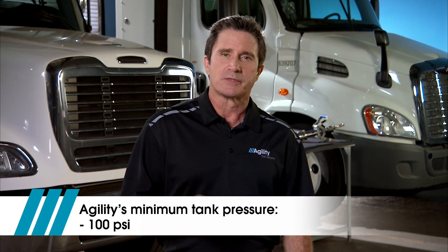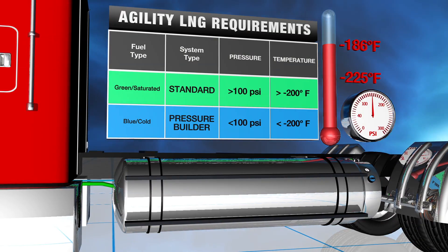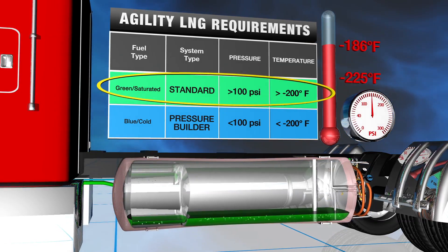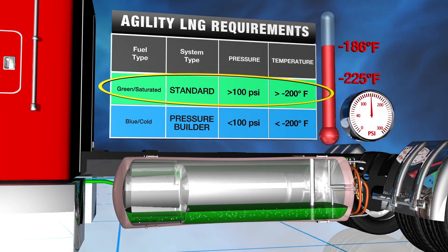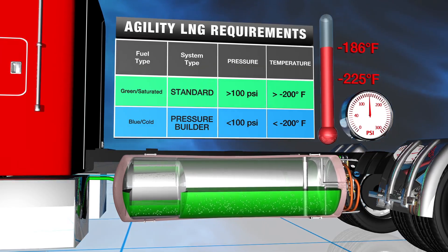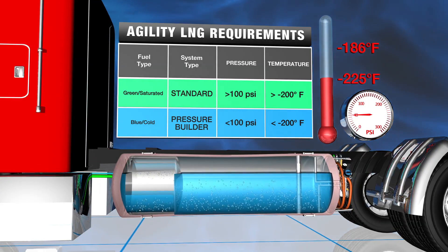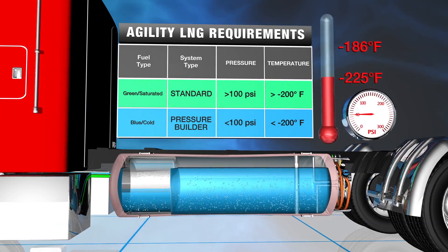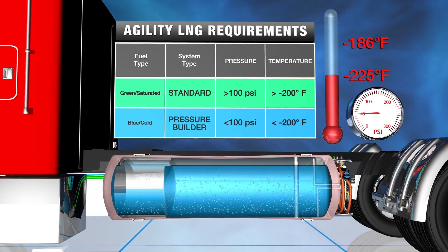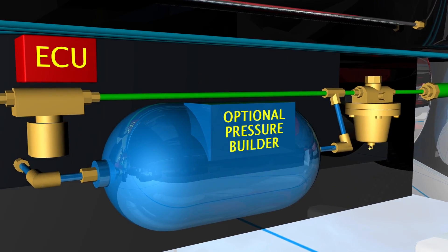Agility's standard requires a minimum tank pressure of 100 psi, which corresponds to a minimum temperature of minus 200 degrees Fahrenheit. This LNG is called saturated, or green LNG, differentiating it from colder, or blue LNG. The only difference between green and blue LNG is the temperature at which the fuel is dispensed into the vehicle. Putting cold blue fuel into a standard Agility fuel system will cause pressure in the system to be too low and the engine won't run. If operation with unsaturated cold or blue LNG is intended, then Agility's optional pressure builder is required.